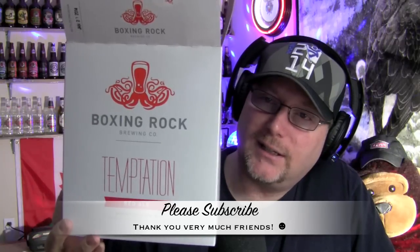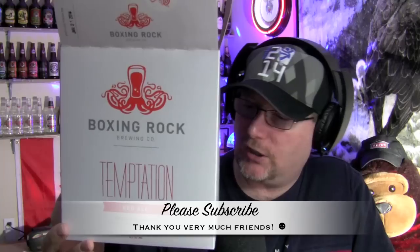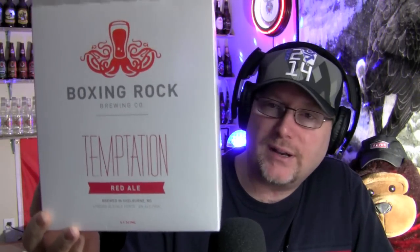It's by a local brewery to me here in Nova Scotia, Canada — Shelburne, to be precise. This is Boxing Rock — the Boxing Rock Brewing Company. It's a new craft brewery that just opened not long ago. It's called the Temptation Red Ale.